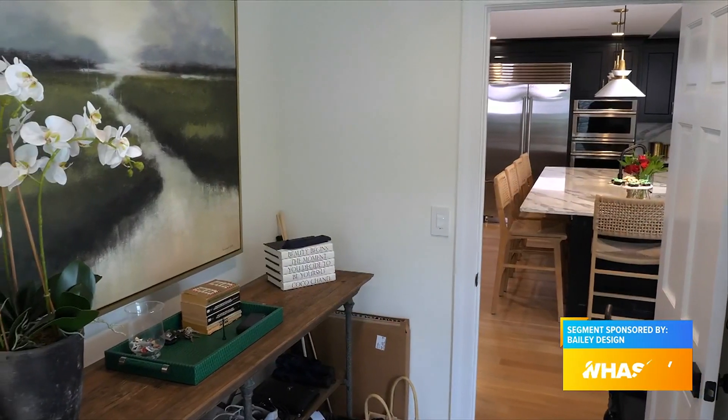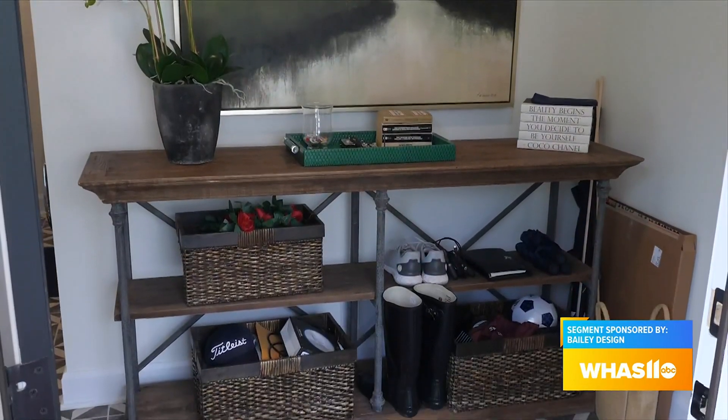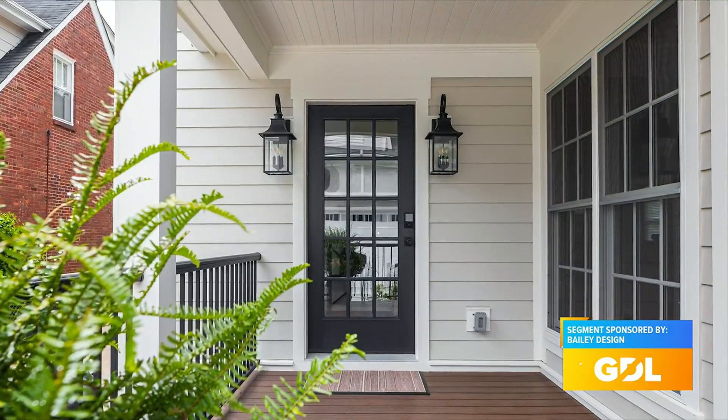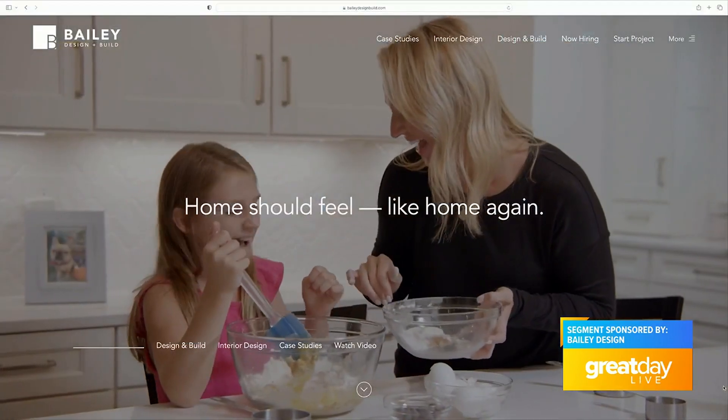The mudroom and laundry room just off the kitchen is super helpful. The way the mudroom portion is done, it kind of screens the laundry room — it's almost like a second foyer in the back of the house. A lot of their close friends and family will come in back here, so it's functional but beautiful as well. Thank you so much, Catherine. To get started, just go to baileydesignbuild.com.